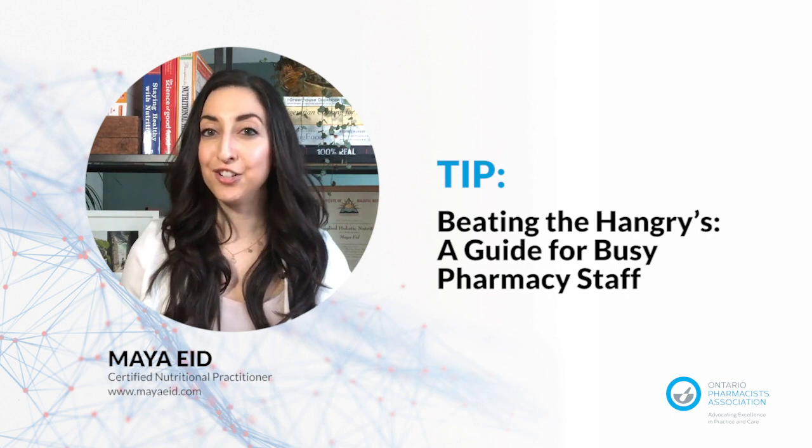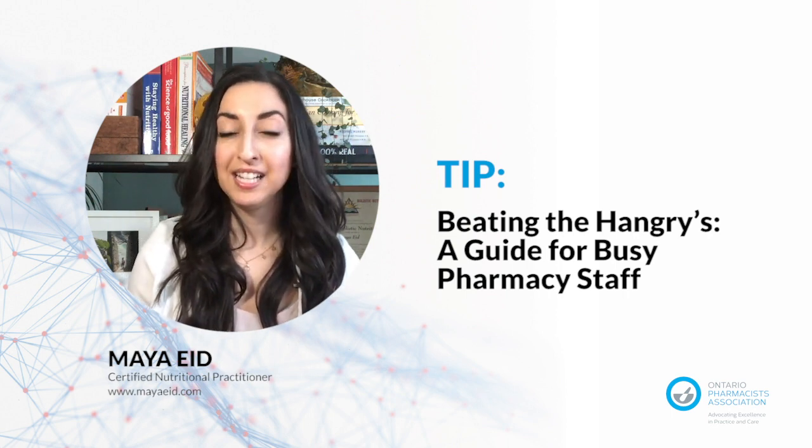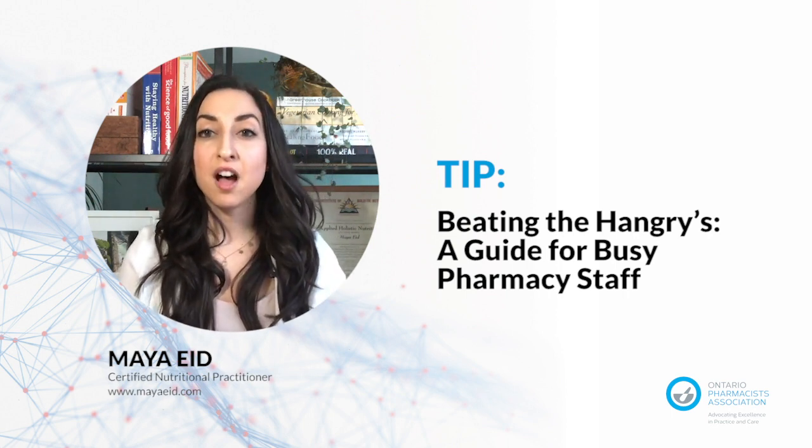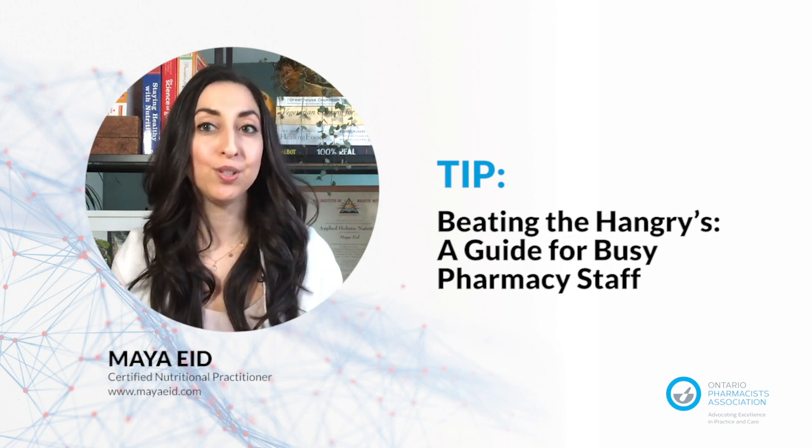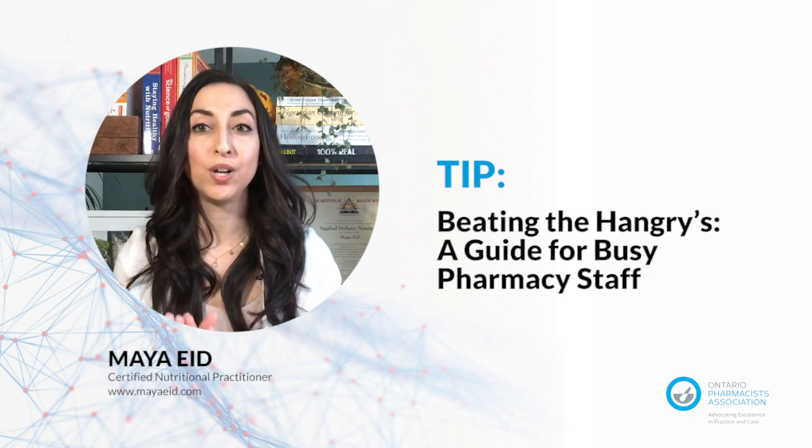If you want to ensure your energy levels remain stable, it's essential to eat enough nutrient-dense foods throughout your day. So here are some portable snack ideas to always have on hand.